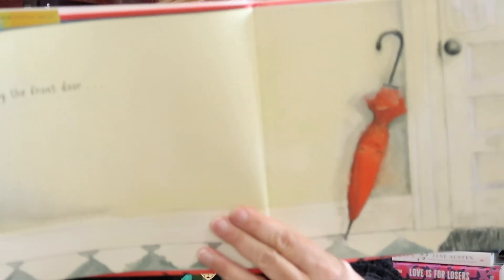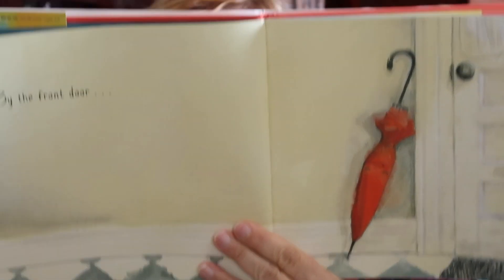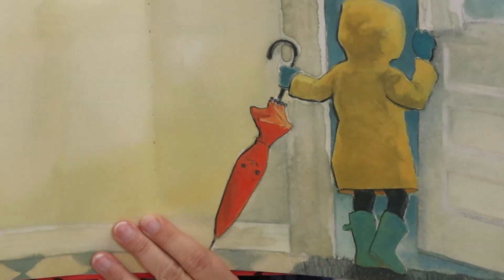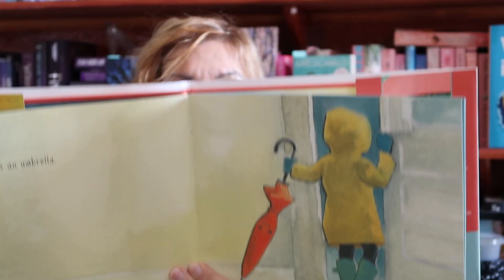By the Front Door. What do we see? A big red umbrella. There is an umbrella, and we see a little kid with a rain slicker on, looking to go outside.